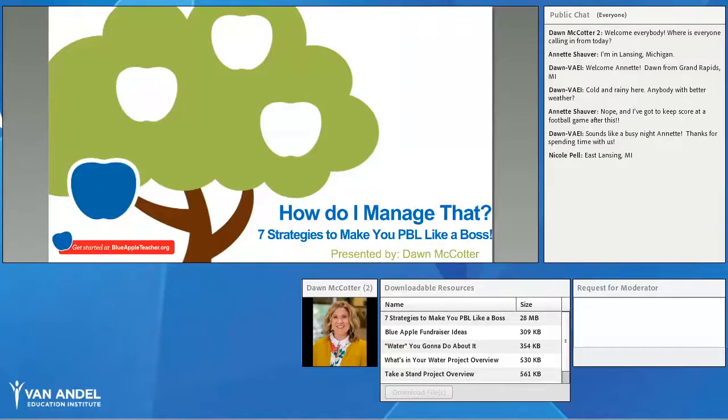Funny thing — today I just came across on Facebook that today is National Bosses Day, so great tie-in! But really, we're going to look at strategies you can use in your classroom to make PBL happen. We know project-based learning is something you're interested in, but it's overwhelming. Let's look at those logistics and management challenges we can overcome to make this work in your classroom.